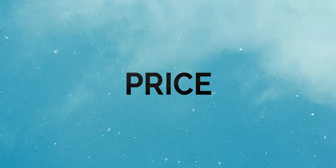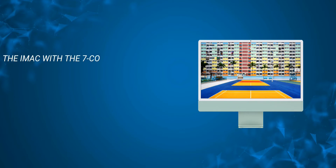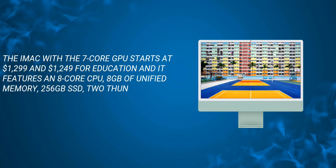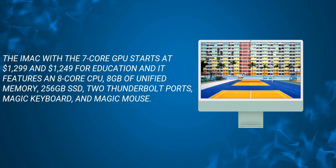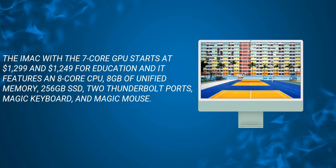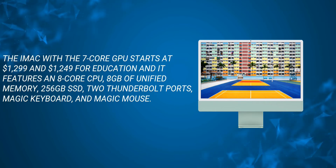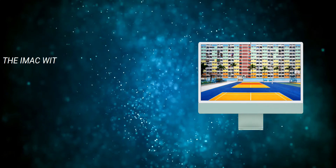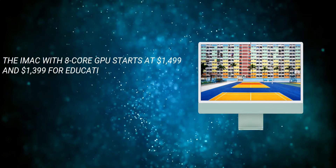Let's start with the pricing. The iMac comes in two models. The iMac with the 7-core GPU starts at $1,299, or $1,249 for the education model, and features an 8-core CPU, 8 gigabytes of unified memory, 256 gigabytes of SSD storage, two Thunderbolt ports, a Magic Keyboard, and a Magic Mouse.